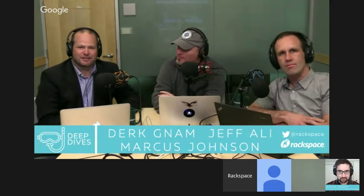Jeff Alley is with EMC, serving as a senior systems engineer for the Rackspace relationship. Dirk Nam is the account executive dedicated to Rackspace. They have a great partnership between the two companies and look forward to the discussion today.